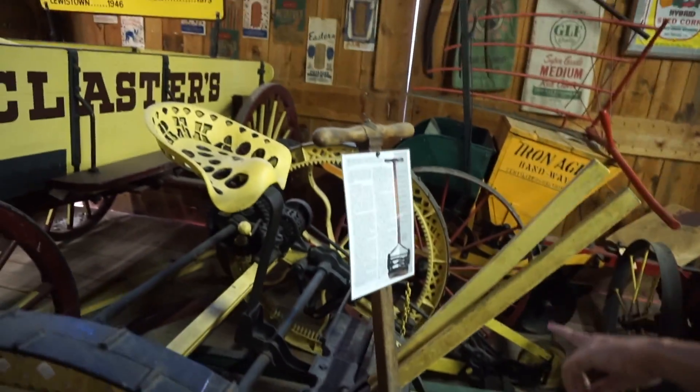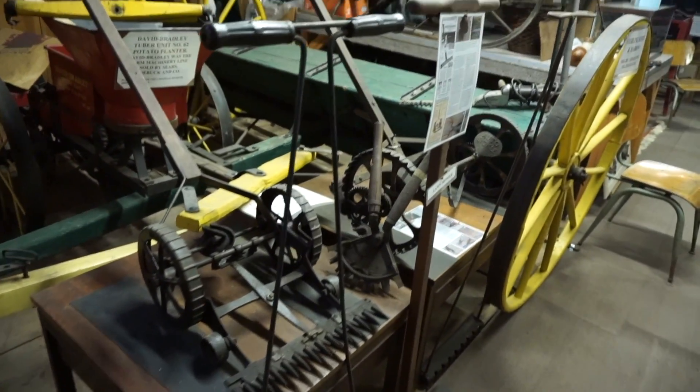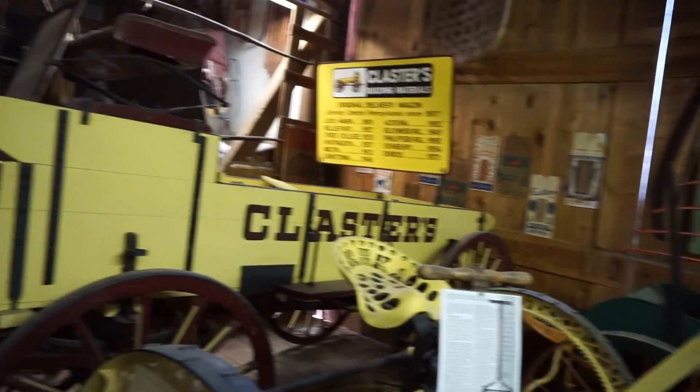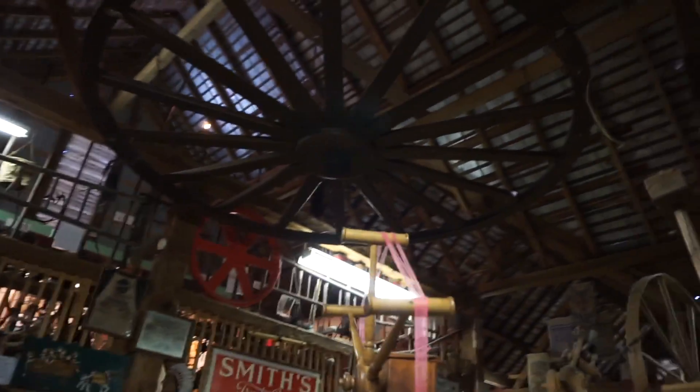It's a push mower. Push mower, yep. Another push mower. Push mower. Sleigh. Buggy rides. This is a really big barn. Really big wagon wheel.